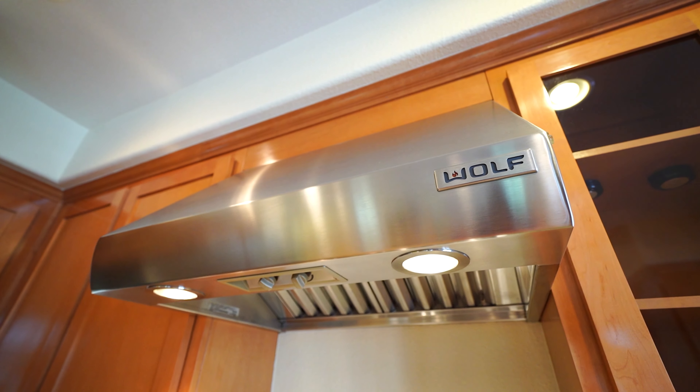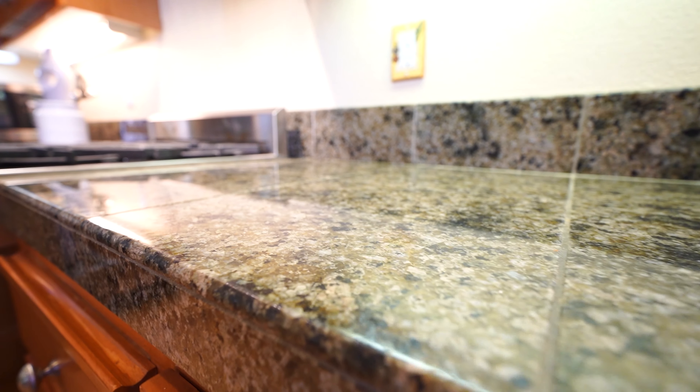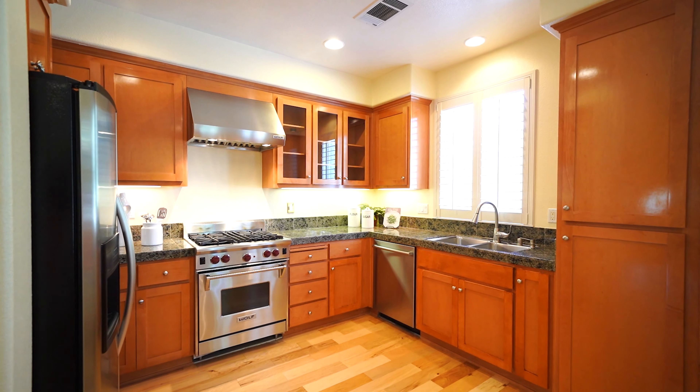This gourmet kitchen is upgraded with upscale appliances, granite tile countertop, and plenty of maple cabinets.